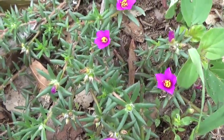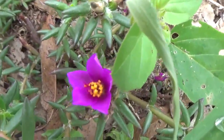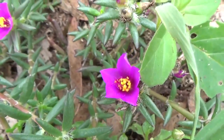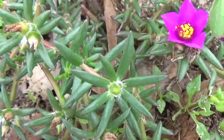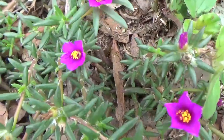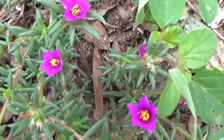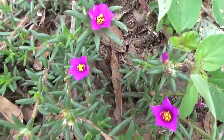This is purslane with terat leaves. It's an edible wild plant that likes to grow in spring — March, April, May — and you can eat the leaves, stems, and flowers. It has a very acidic flavor, so many people don't like it. I like it mixed with lettuce or something, because by itself it's very acidic.